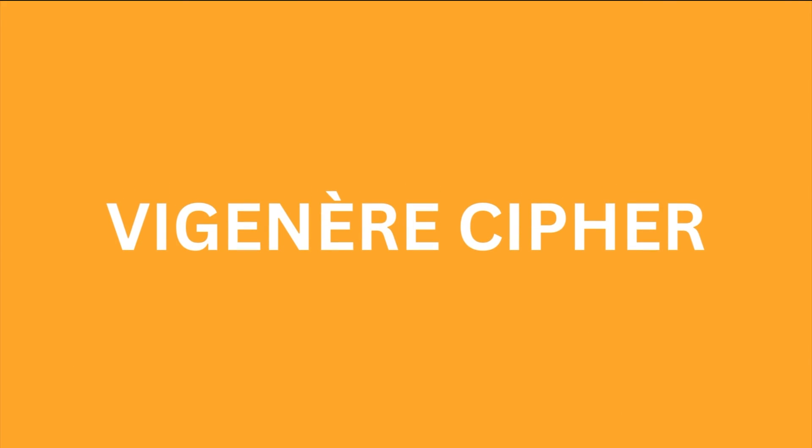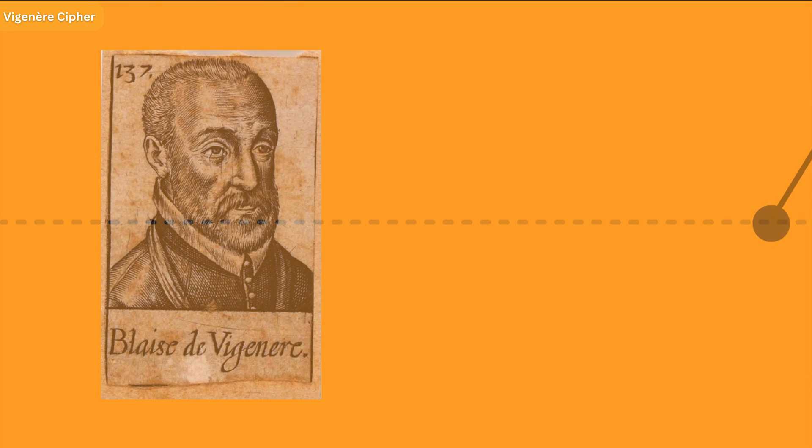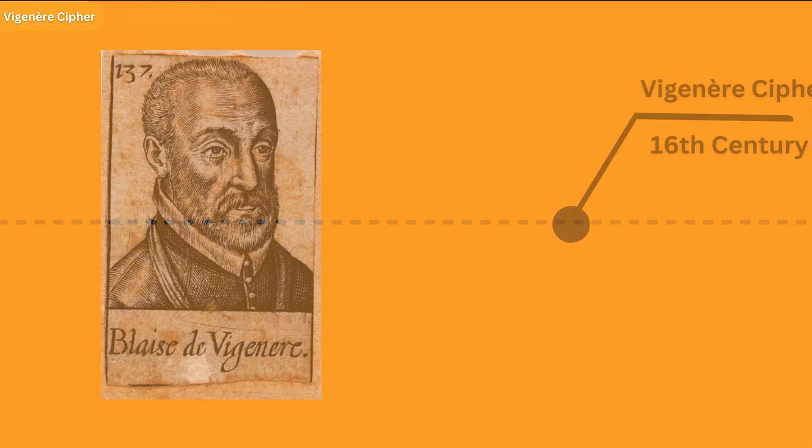The Visionnaire cipher — the fancy cipher that makes all those basic mono-alphabetic ciphers just look silly. Invented by a French diplomat and cryptographer named Blaise de Visionnaire way back in the 16th century, before social media and even Netflix, this cipher was like the holy grail of encryption back in the time.